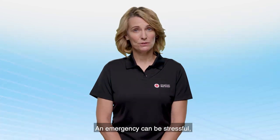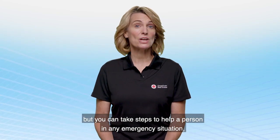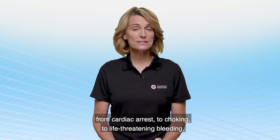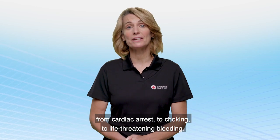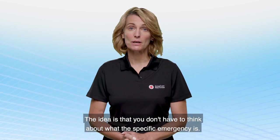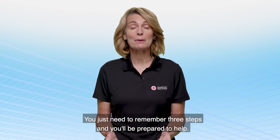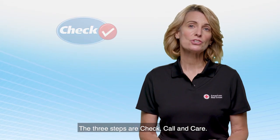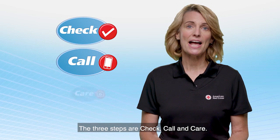An emergency can be stressful, but you can take steps to help a person in any emergency situation, from cardiac arrest, to choking, to life-threatening bleeding. The idea is that you don't have to think about what the specific emergency is. You just need to remember three steps and you'll be prepared to help. The three steps are check, call, and care.